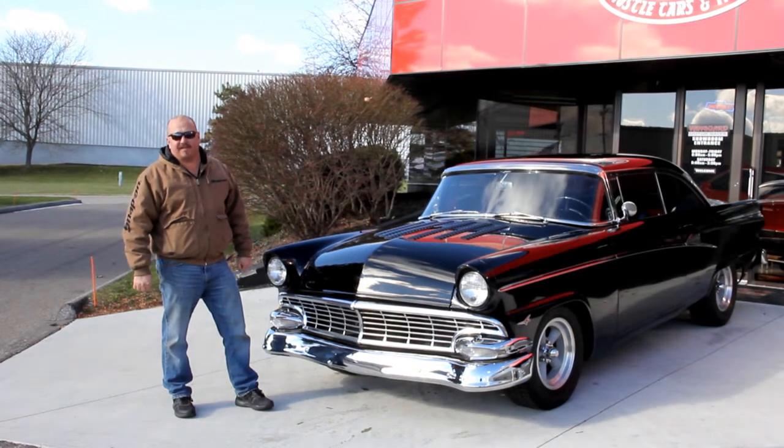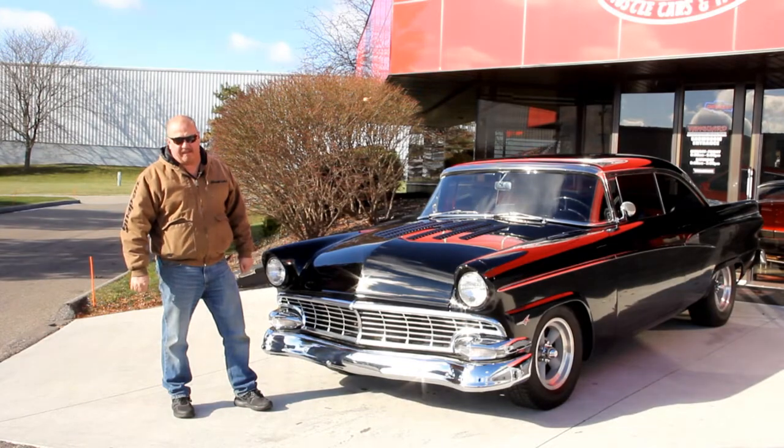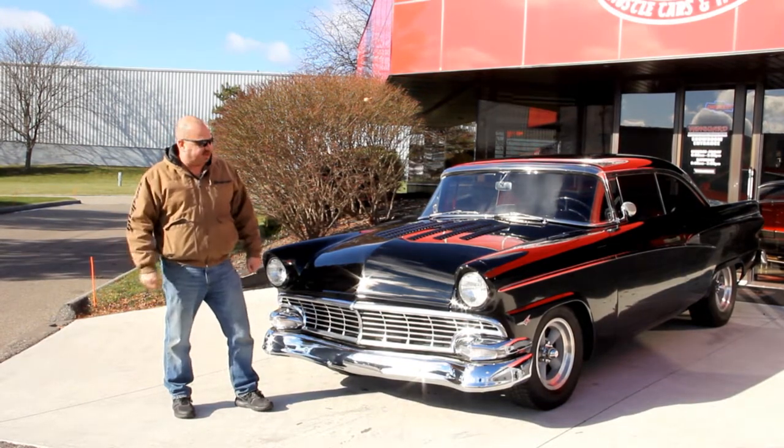Also, download the seven deadliest mistakes to buying a muscle car online at classiccarbuyingsecrets.com. Come on up, let's take a look at this good-looking thing.